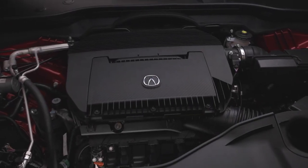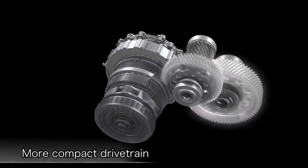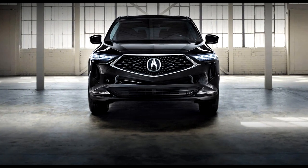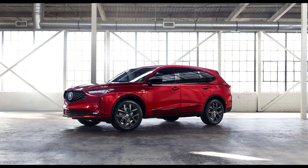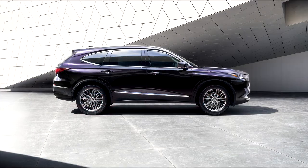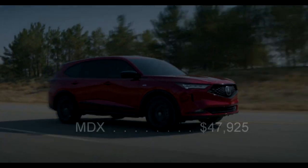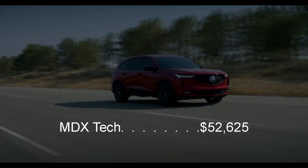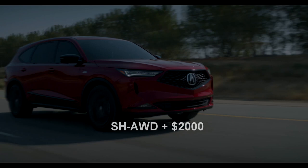Under the hood, the MDX continues with our 3.5-liter iVTEC V6, but instead of the previous generation 9-speed automatic, it now has the Acura-designed 10-speed. The base MDX and technology package models are available in front-wheel drive or our 4th generation super handling all-wheel drive. A-spec and advanced models are only available with super handling all-wheel drive. The new MDX starts at $47,925 and the technology package is $52,625, both including destination charge. Super handling all-wheel drive is a $2,000 option.